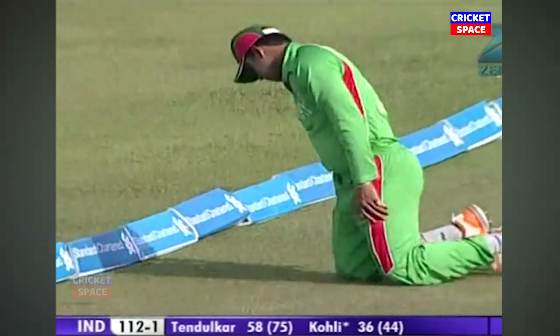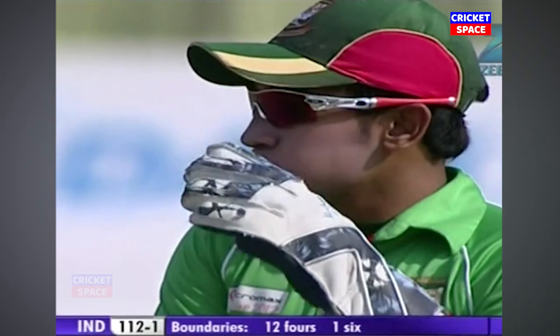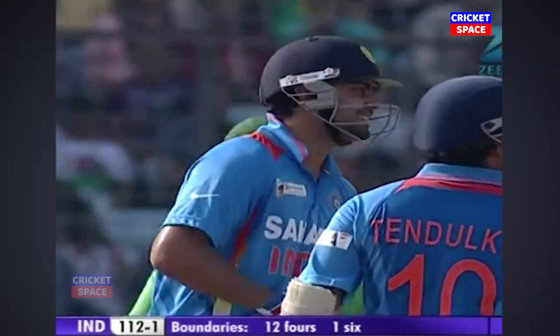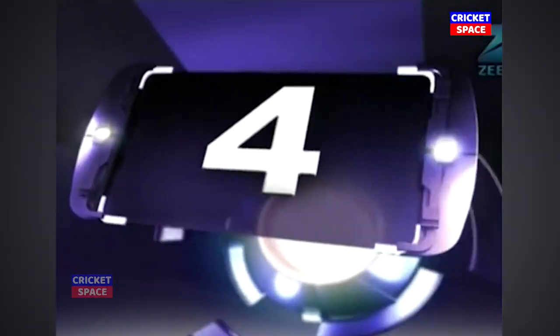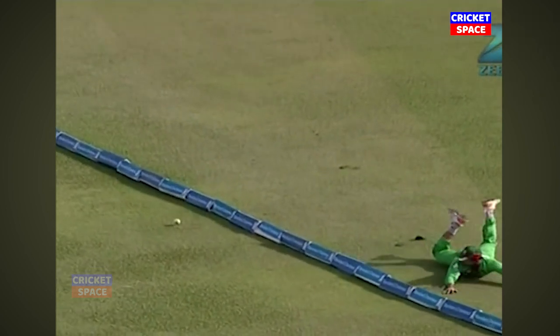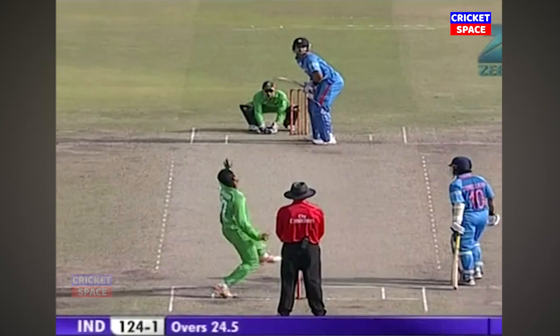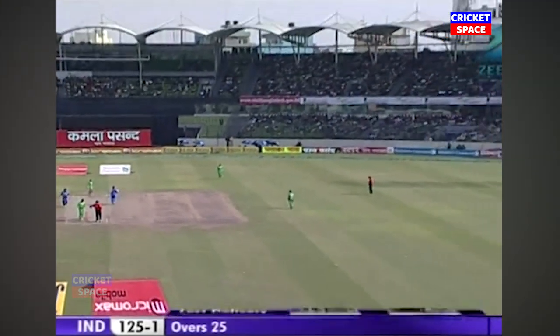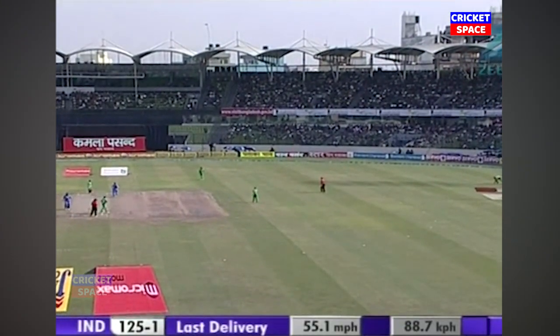These boundaries need to be stopped. But a good strike from Virat Kohli — his fourth boundary getting him up to 36. They have been sloppy today; the other day they were very good, but today they are very sloppy. These are balls that need to be stopped — you reach it and allow it to go past you. The single will bring up the 100 partnership between Virat Kohli and Sachin Tendulkar.